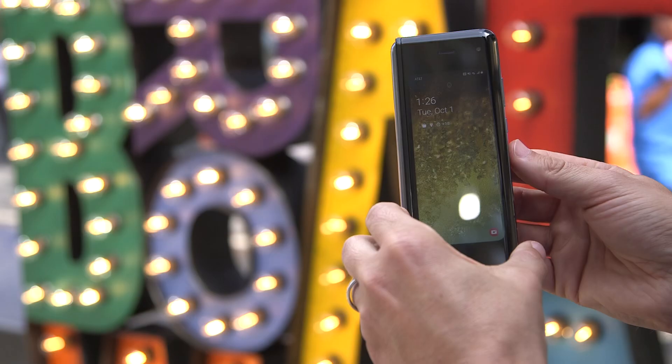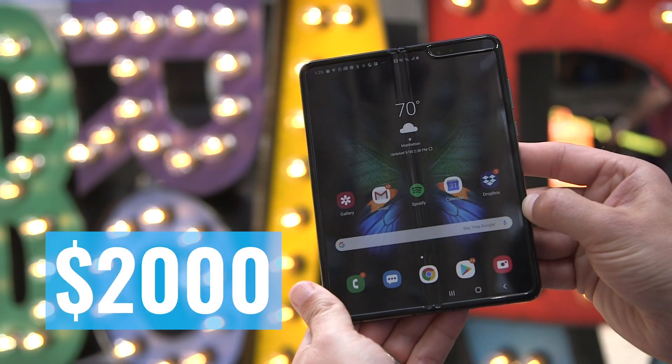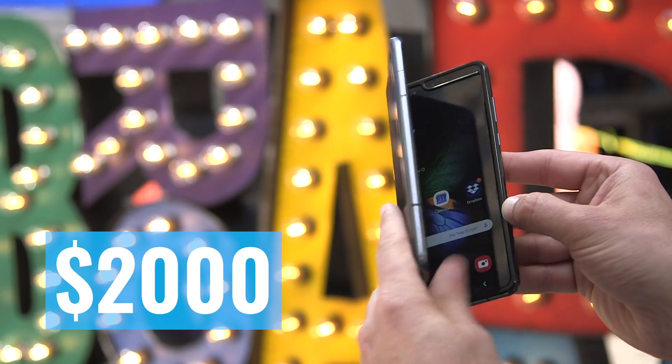The Galaxy Fold is one of the most talked about phones in years for three reasons. One, it's one of the first foldable phones in the world you can actually buy. Two, Samsung delayed the phone after it started breaking on some early reviewers. And three, it is one of the most expensive phones ever at nearly $2,000. Let's see if it lives up to the hype in our Galaxy Fold review.